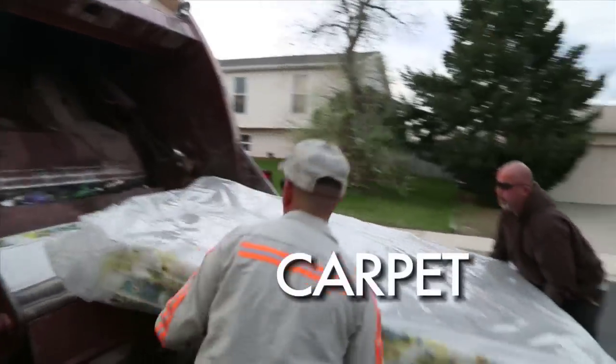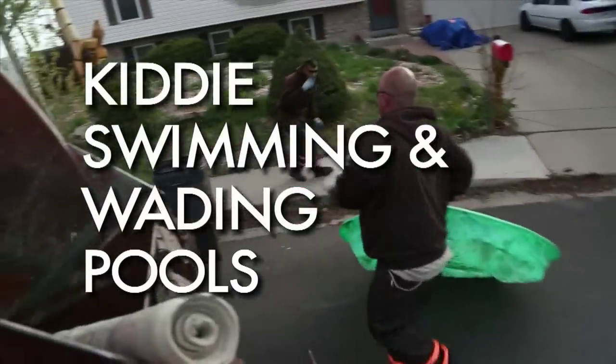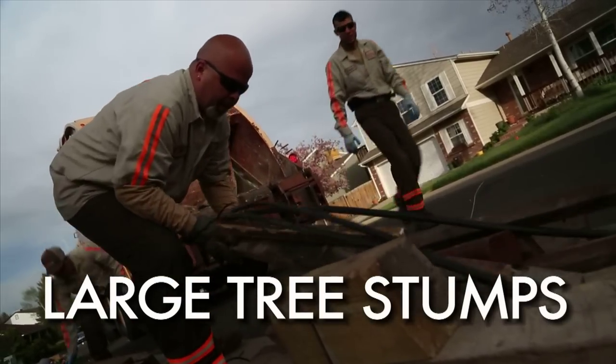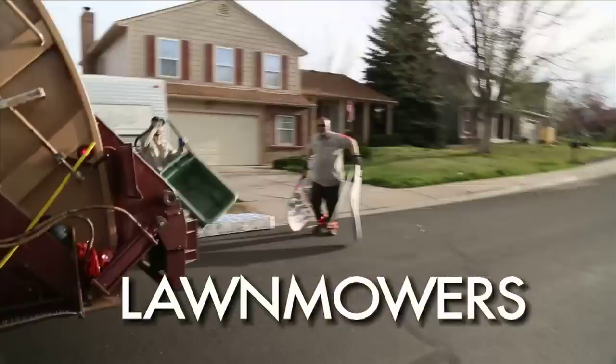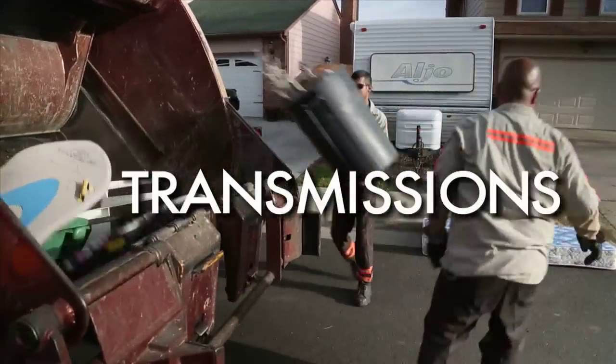Additional accepted items include bicycles, carpet, wood doors, glass doors, swing sets, kiddie swimming and wading pools, railroad ties, large tree stumps over 12 inches in diameter, sections of fencing, auto parts, lawn furniture, cabinets and drywall, lawn mowers, and combustible engines and transmissions if they are drained of all liquids.